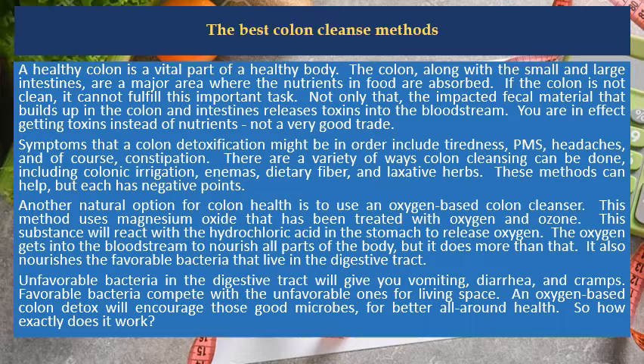Symptoms that suggest colon detoxification might be in order include tiredness, PMS, headaches, and of course, constipation.